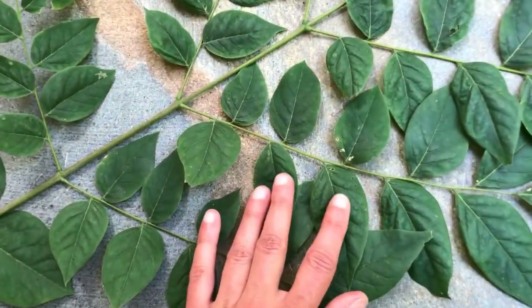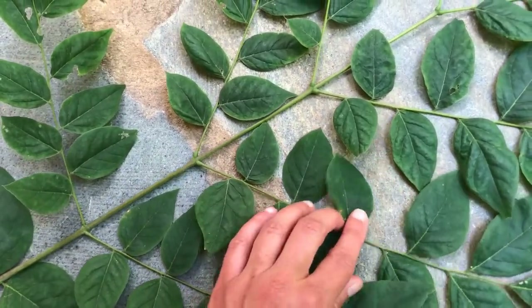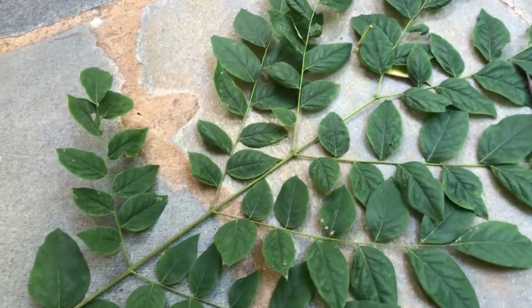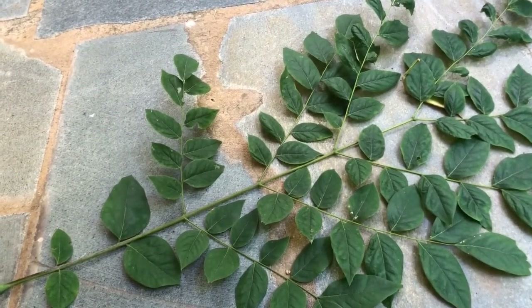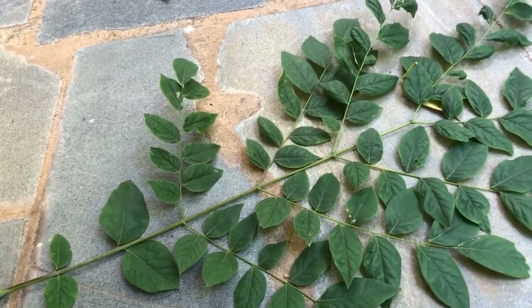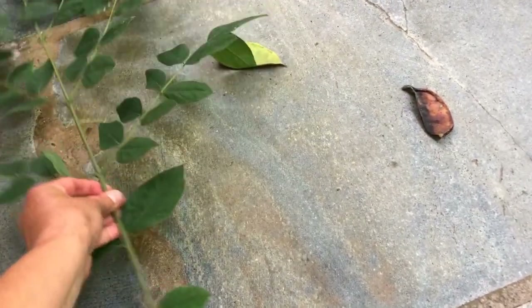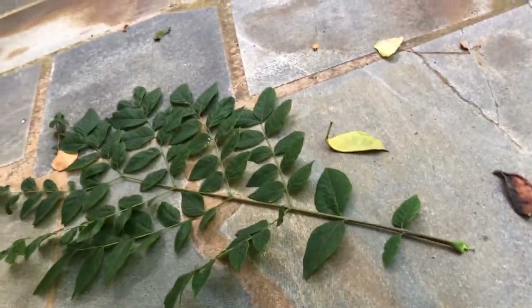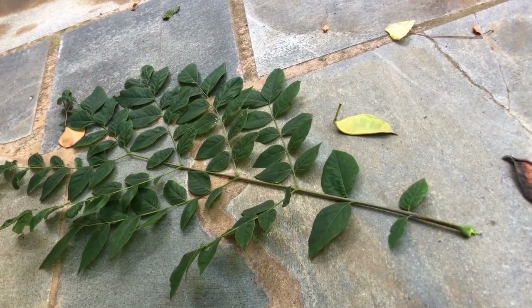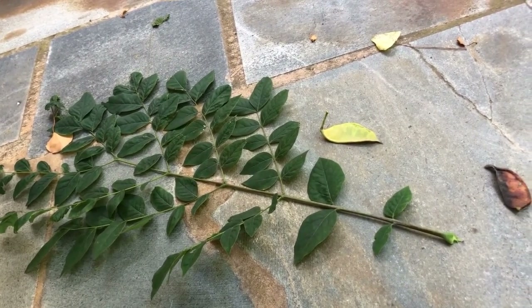Interestingly, the leaflets are actually alternate on the rachis, which is unusual. Yellow wood does that too, but usually leaflets are opposite each other, even if the whole leaves are alternate like in a hickory. This is one of the biggest leaves you'll find on near-native trees in Virginia. I recently realized that Kentucky coffee tree is not quite exactly native to Virginia — I'll call it near native — certainly native to the eastern United States, and the range has expanded into Virginia.